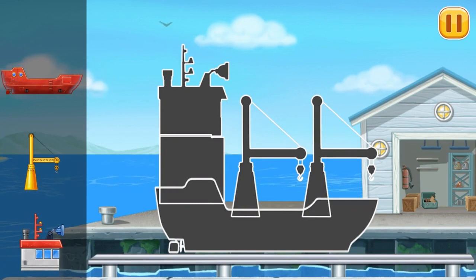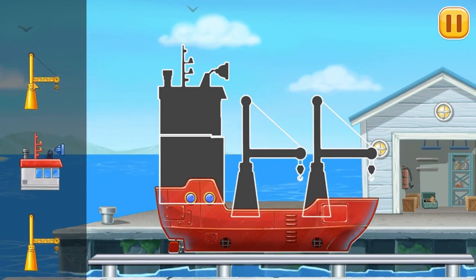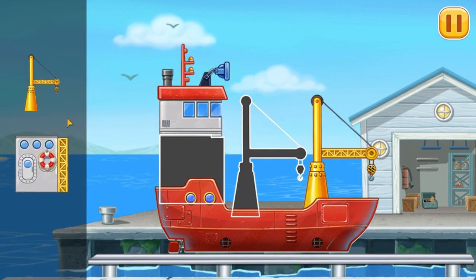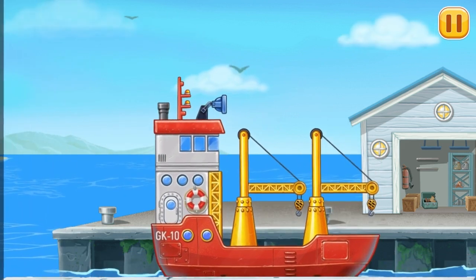First, we need to assemble. Container ship. You're doing really great.